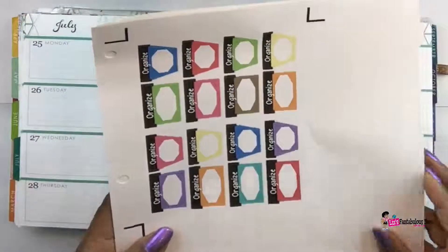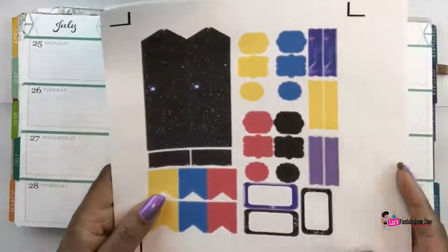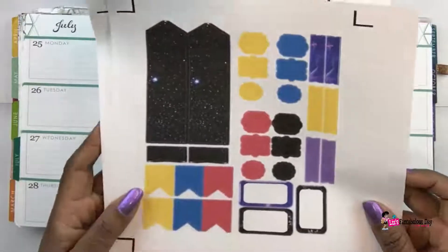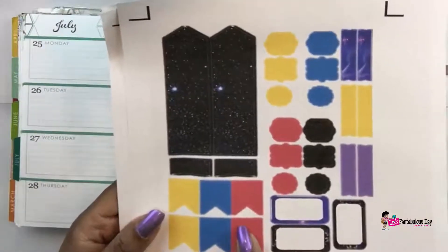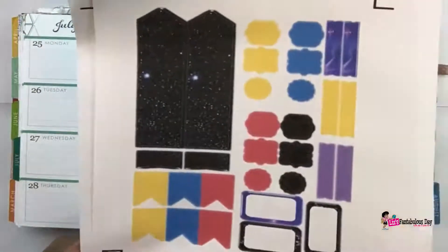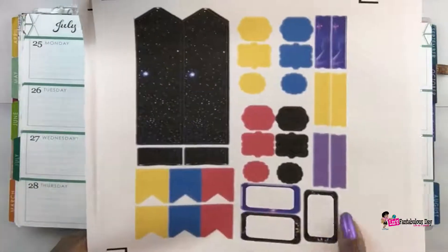I just had to print another organization sheet because I was out of it, but I'm not going to show you all the functional sheets because I've shown them already. We have the headers here — I did some flags and some miscellaneous shapes that I always do during the week. I think I need to change the shapes up a little bit, maybe for next week. And then we have some more half boxes.